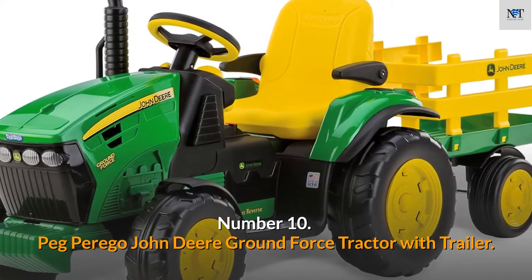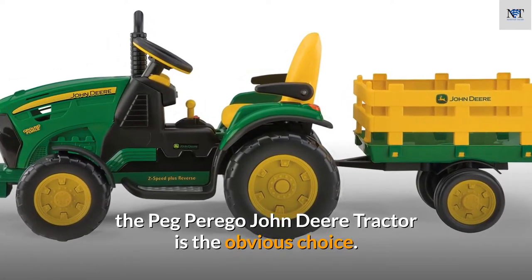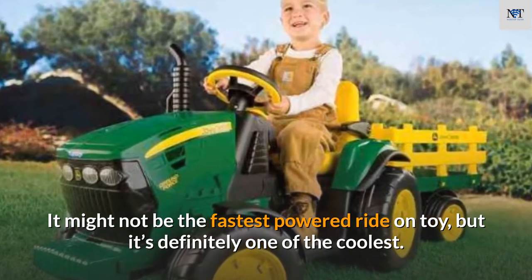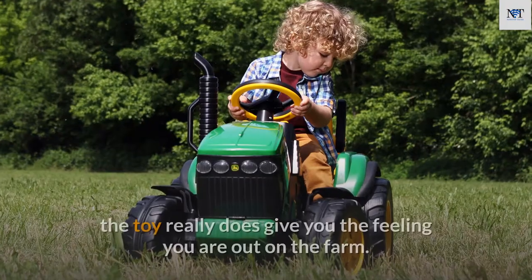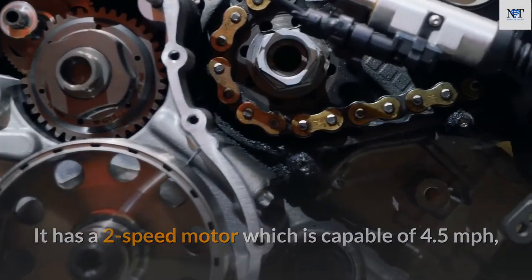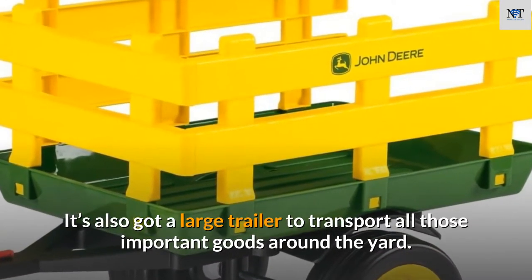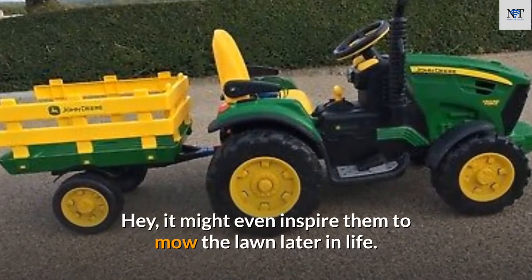Number 10: Peg Perego John Deere Ground Force Tractor with Trailer. If your kid is into farming instead of racing, the Peg Perego John Deere tractor is the obvious choice. It might not be the fastest powered ride-on toy, but painted in John Deere's iconic green and yellow, it really gives you the feeling you're out on the farm. It has a two-speed motor capable of 4.5 miles per hour, a working FM radio, and a large trailer to transport goods around the yard.